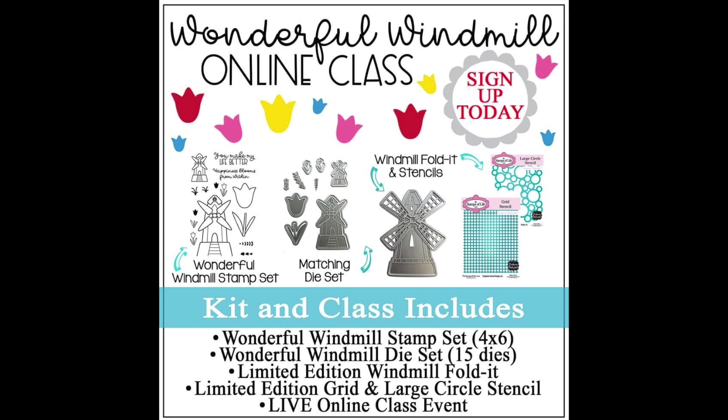This class is called the Wonderful Windmill Online Class. You are going to get a stamp set which has a few windmills — a small windmill and a medium-sized windmill — some tulips, smaller tulips, a larger tulip, and some sentiments. It's a clear stamp set, four by six. You're also going to be getting a matching die set to cut all those pieces out, plus a limited edition windmill fold-it which is an A2 size card shaped like a windmill.